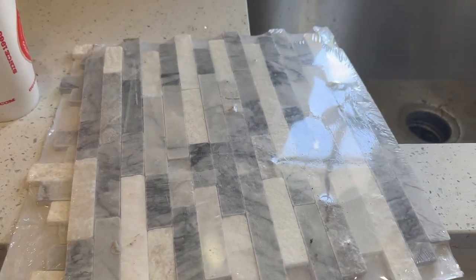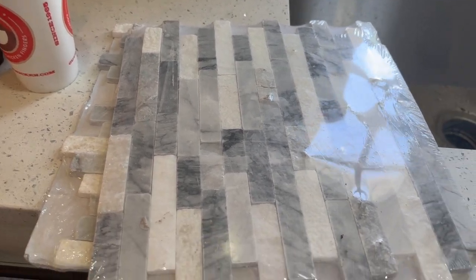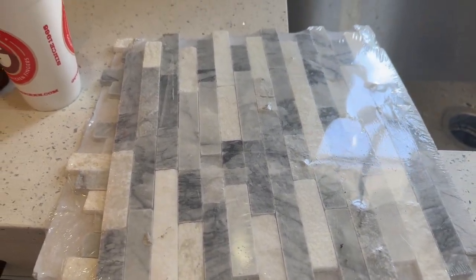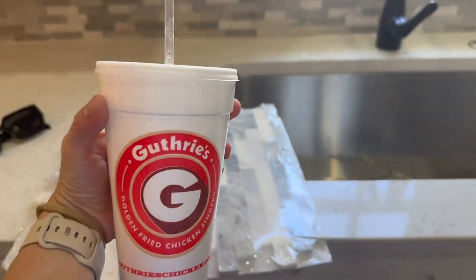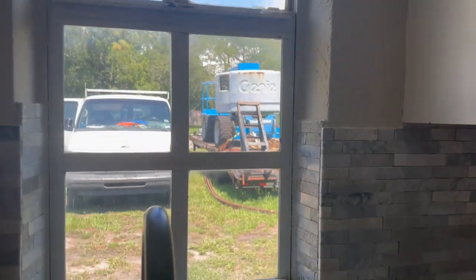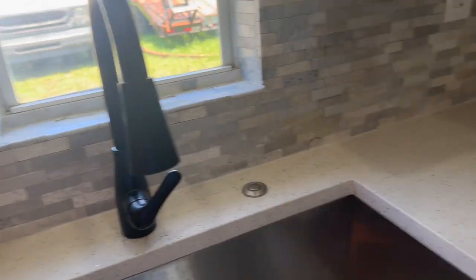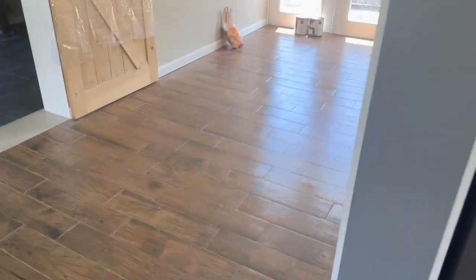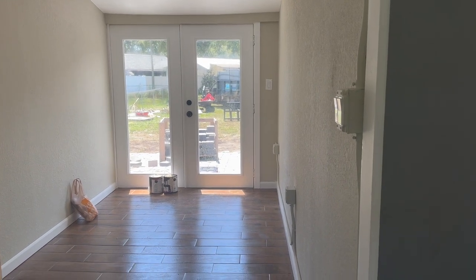I'm gonna take some home with me, pop over to Home Depot this weekend, and just price it out to do our whole thing. I think this might look really good, guys. I got myself a little Diet Coke from Guthrie's when I got the guys lunch. It looks crazy out here — we're doing the backyard and stuff right now.